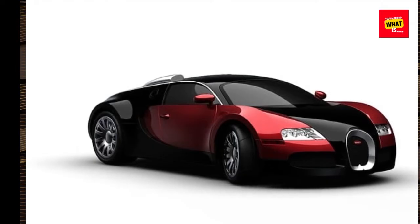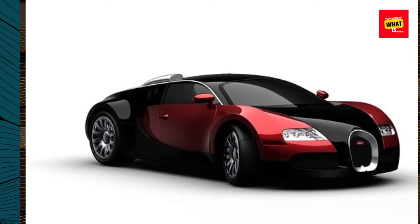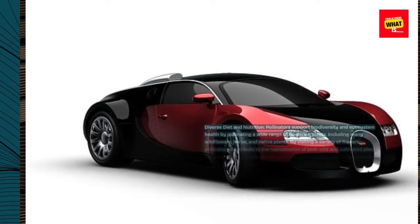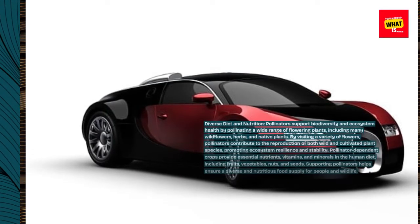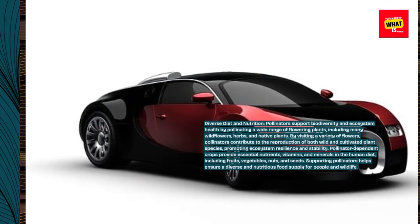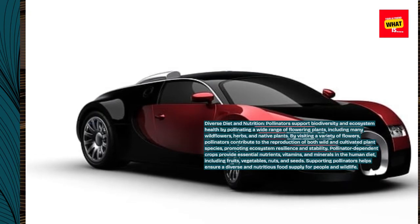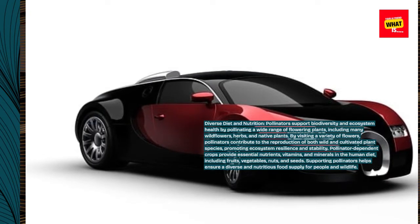Diverse diet and nutrition: pollinators support biodiversity and ecosystem health by pollinating a wide range of flowering plants, including many wildflowers, herbs, and native plants. By visiting a variety of flowers, pollinators contribute to the reproduction of both wild and cultivated plant species, promoting ecosystem resilience and stability.